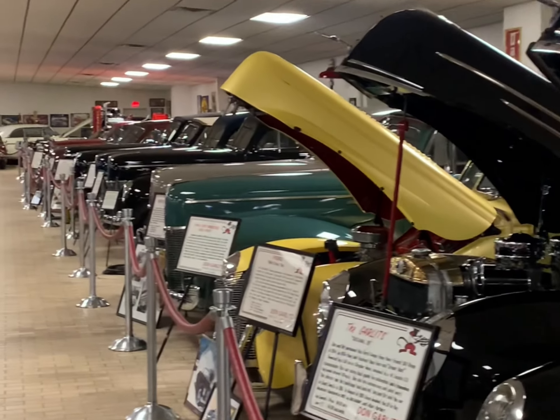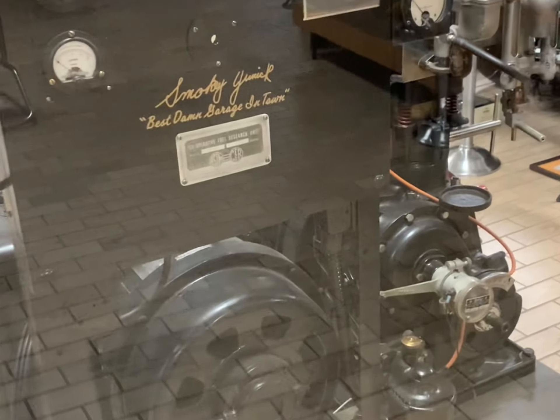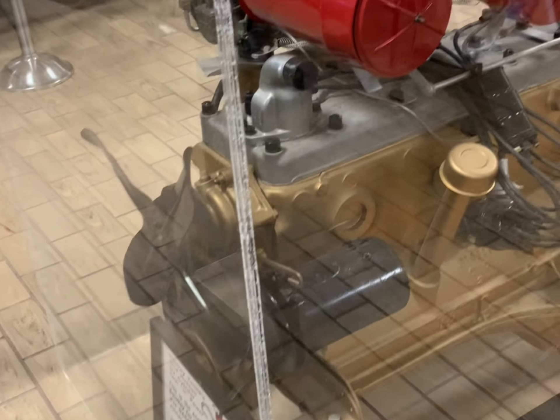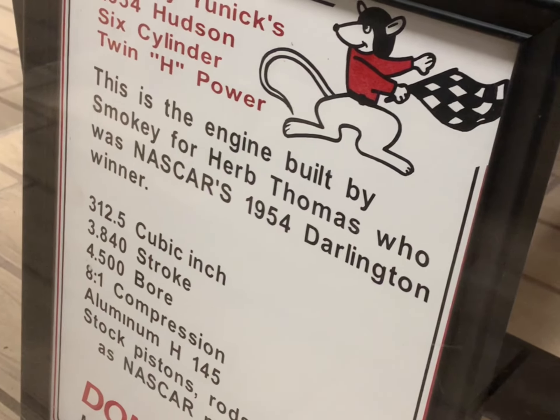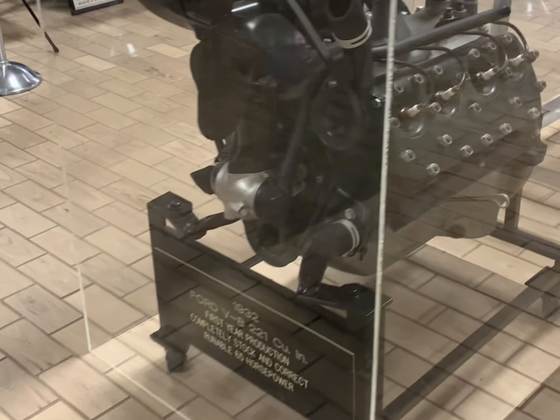There's a couple extra cars in this building. If you like Smoky Yunick, it was awesome — and it was an icon. Some of his personal stuff here, on his engines. Under glass, a little flathead.